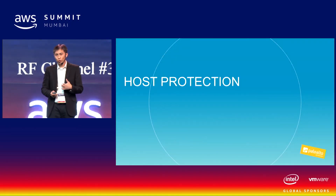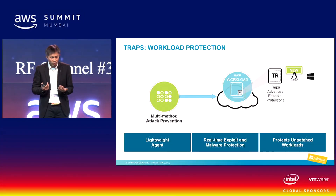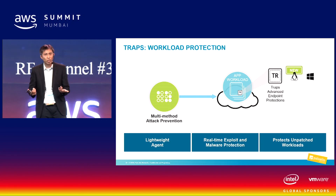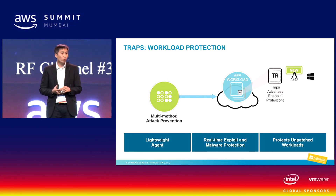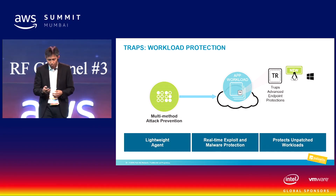Finally, you need to protect the host itself. We provide a very lightweight agent that performs real-time protection on the host. Today we support Windows and Linux hosts, so you can do the protection directly on the host.